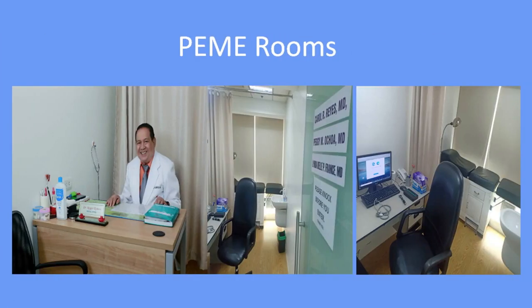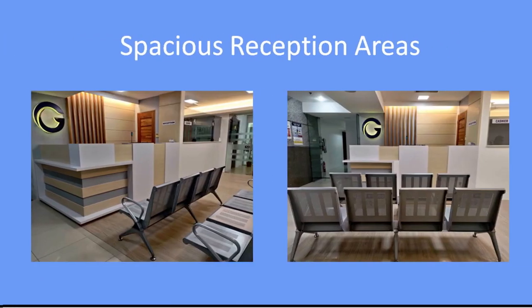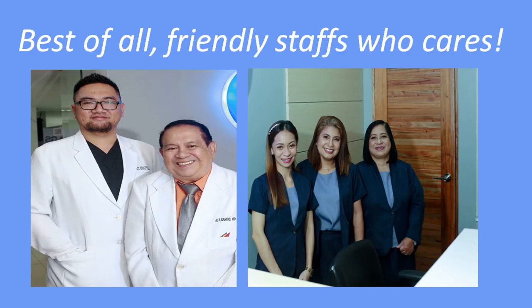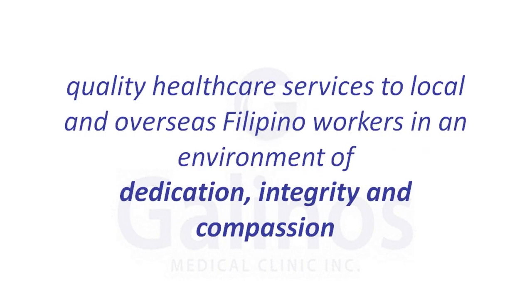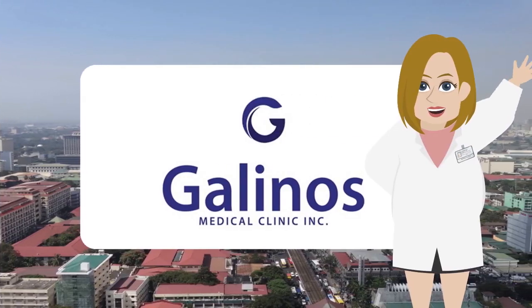PEME rooms and our spacious reception areas. Best of all, friendly staff who care. Quality health care services to local and overseas Filipino workers in an environment of dedication, integrity, and compassion. Galeno's Medical Clinic Inc. has it all, and we're glad to serve you.